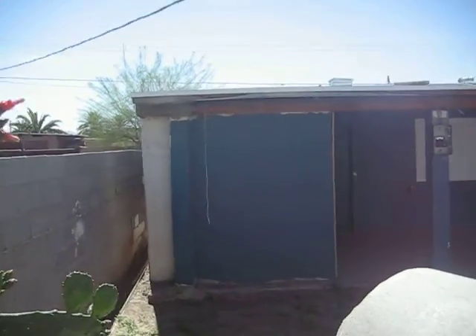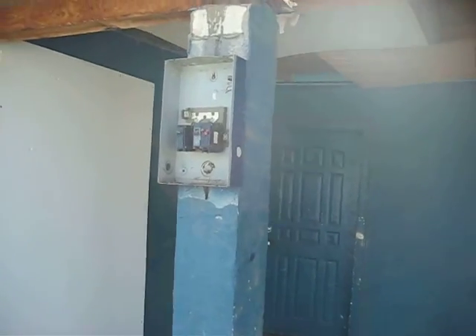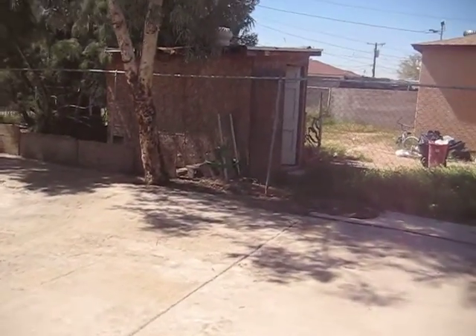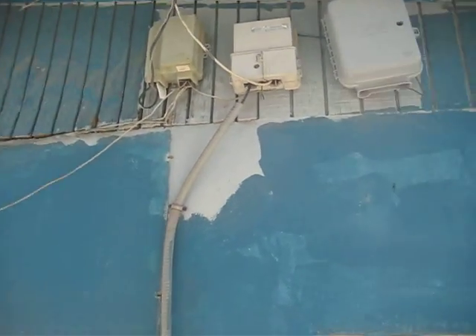This over here is the guest house in the back. Whatever they have there has been taken apart. There's a long driveway down here. Looks like there are some Cox cable hookups there.